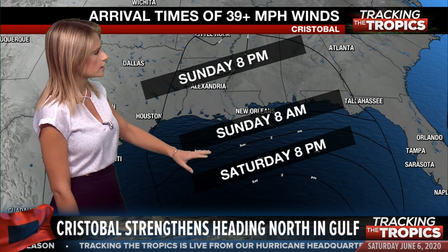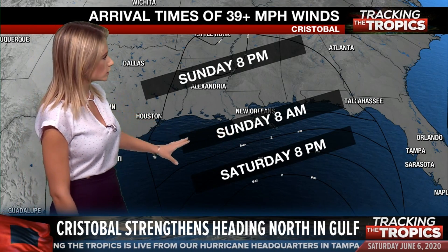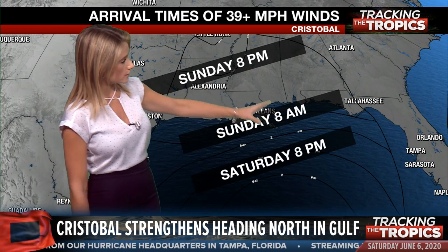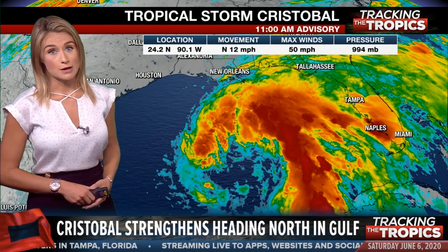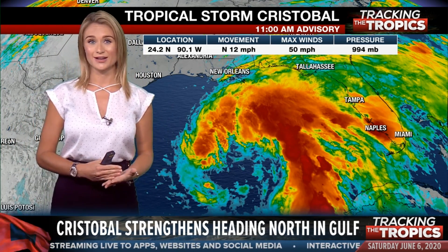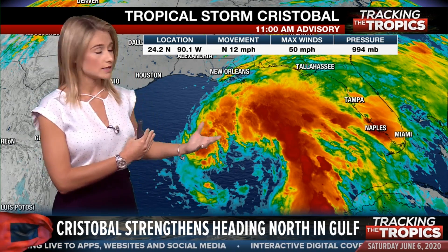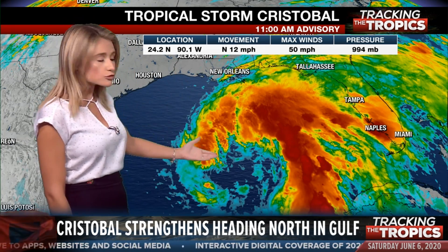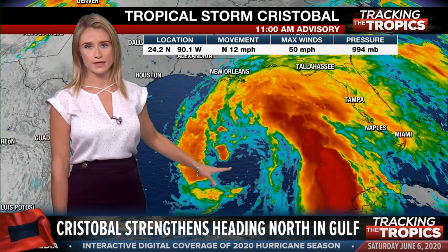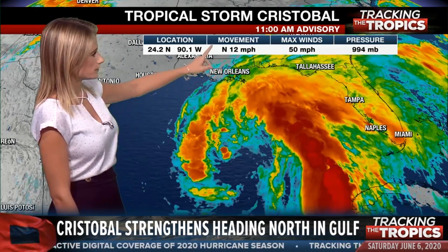The arrival time of those tropical storm force winds looks like early Sunday morning along the eastern Gulf Coast, the Louisiana coastline, Mississippi, and even portions of the Florida Panhandle. So keep that in mind — early tomorrow morning, this time tomorrow morning, you'll likely be experiencing those tropical storm force gusts. Just going over for those of you who are just joining us: we got the latest on Tropical Storm Cristobal — still expected to make landfall sometime tomorrow afternoon, it has strengthened just a little bit, maximum sustained winds at about 50 miles per hour. The hurricane hunters have been flying in and found those sustained winds earlier this morning, and that movement continues to be north at 12 miles per hour.